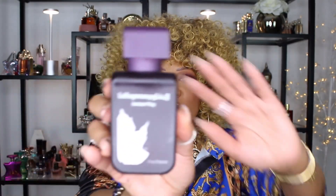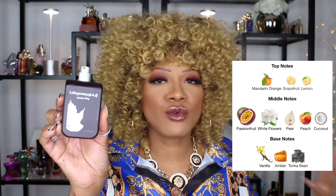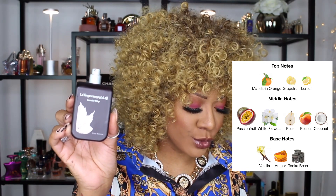My last fragrance is another Amazon buy — you know I love to shop on Amazon. This is Jasmine Wisp. You guys know this fragrance hit the scene last summer and it spread like wildfire — everybody was picking up this fragrance, and rightfully so because it is very, very beautiful. In the top you have mandarin orange, grapefruit, and lemon. In the middle you have passion fruit, white flowers, pear, peach, and coconut. In the base you have vanilla, amber, and tonka.